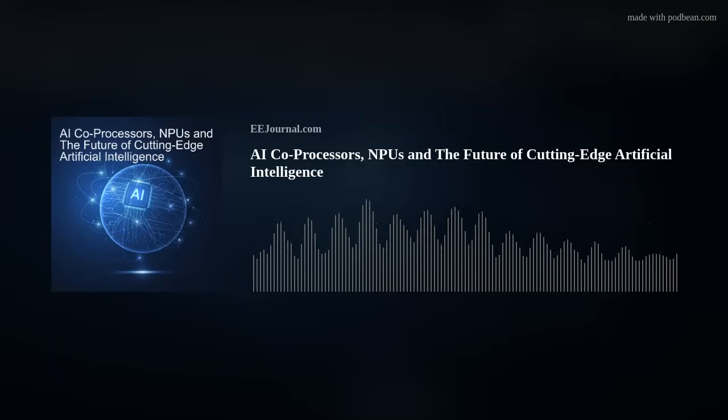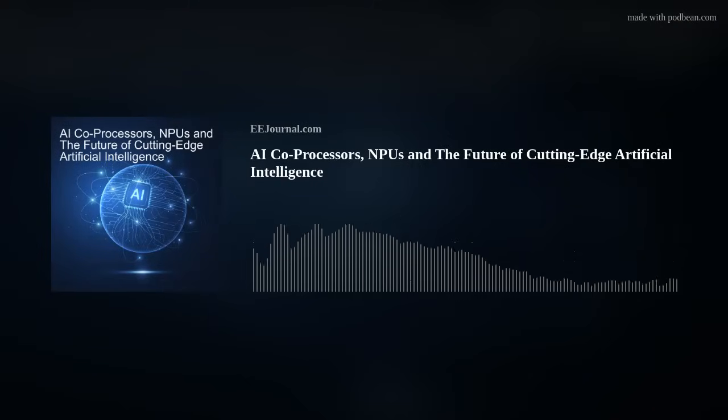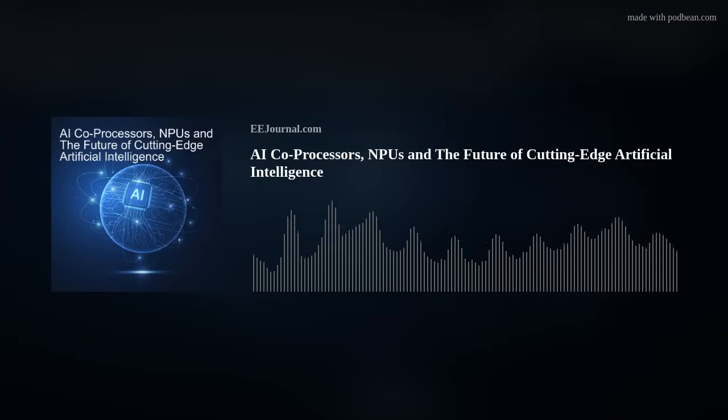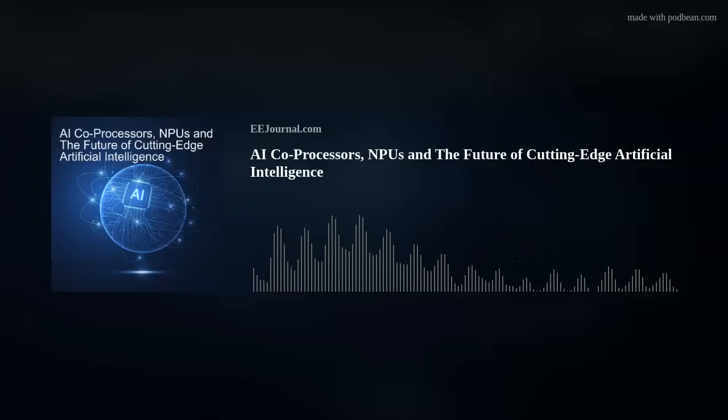Hello there, everyone. Welcome to episode number 643 of this electronic engineering podcast called Amelia's Weekly Fish Fry, brought to you by eejournal.com and written, produced, and hosted by me, Amelia Dalton. This week's Fish Fry is all about AI inference, NPUs, and the Tensilica NeuroEdge 130 AI co-processor. My guest is Amol Borkar from Cadence Design Systems.